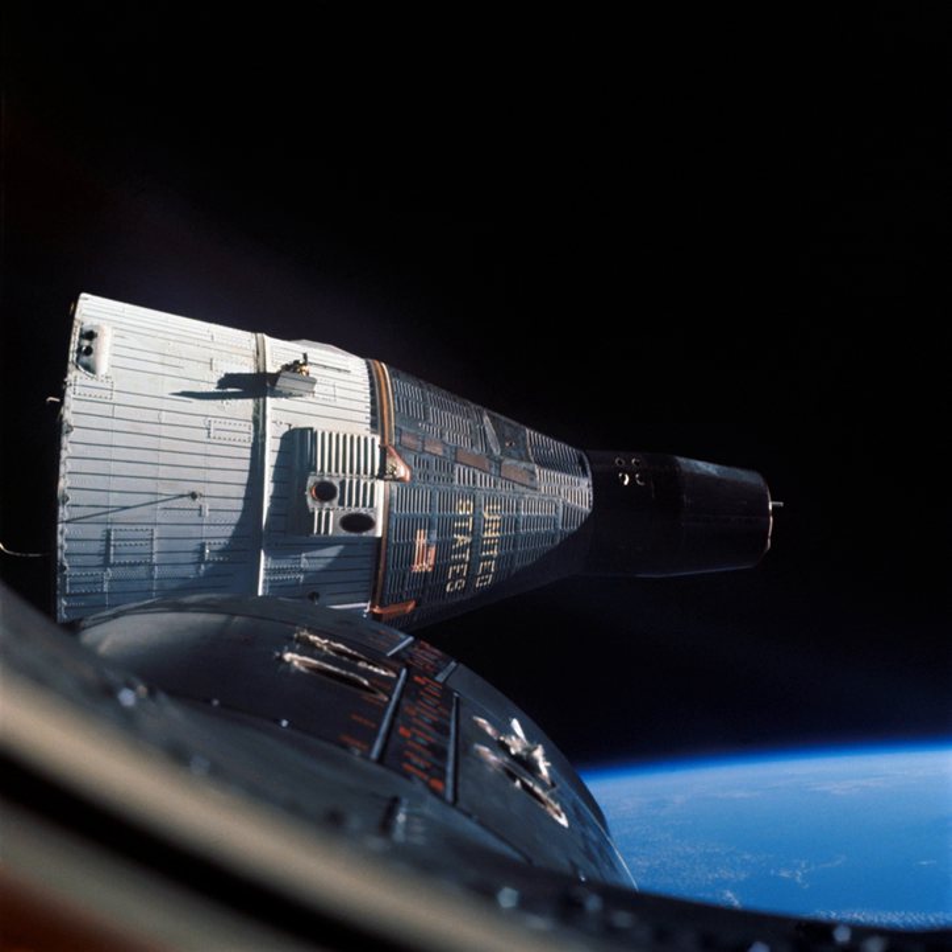A space capsule is an often-manned spacecraft which has a simple shape for the main section, without any wings or other features to create lift during atmospheric re-entry. Capsules have been used in most of the manned space programs to date, including the world's first manned spacecraft Vostok and Mercury, as well as in later Soviet Voskhod, Soyuz, Zond, L1, L3, TKS, U.S. Gemini, Apollo Command Module, Chinese Shenzhou, and U.S., Russian and Indian manned spacecraft currently being developed.